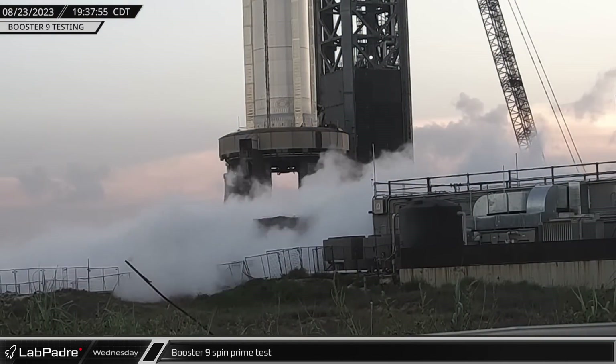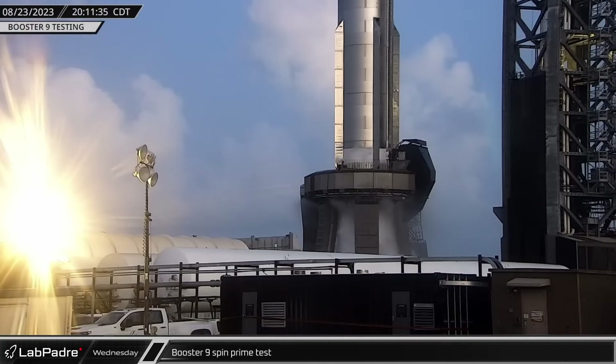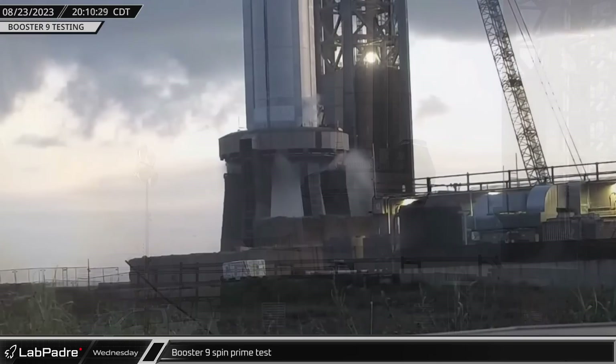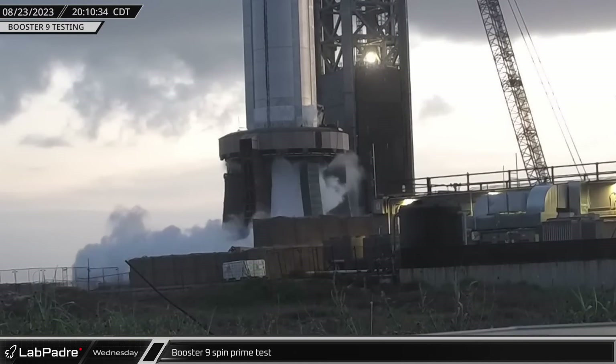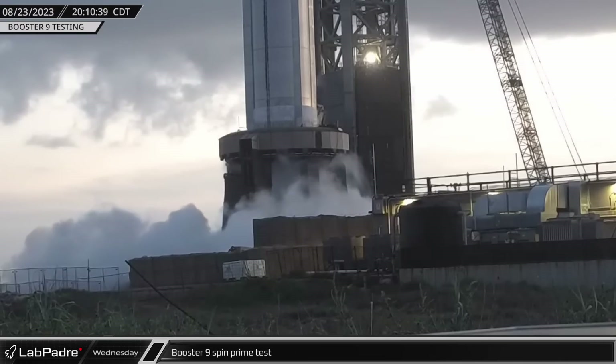After several hours of preparation, booster nine conducted a spin prime test, flowing cryogenic oxygen and nitrogen through the system and bringing the turbo pumps up to operational speed. Since the engines were not fired, Fire-X and the detonation suppression system were used instead of the water deluge system.